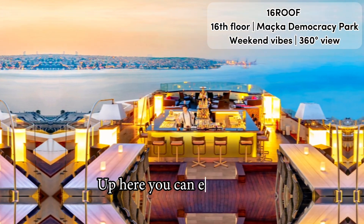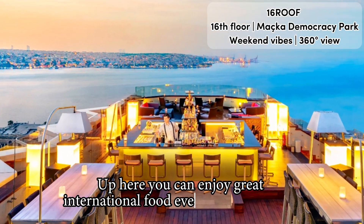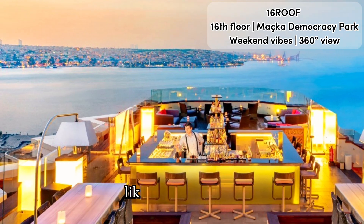Up here you can enjoy great international food every night, 7 to 11pm, like sushi and pasta.